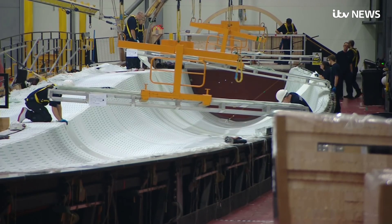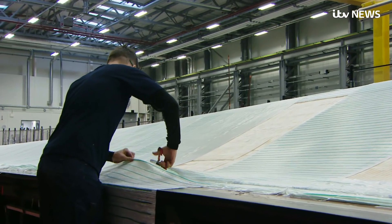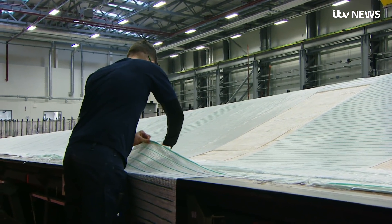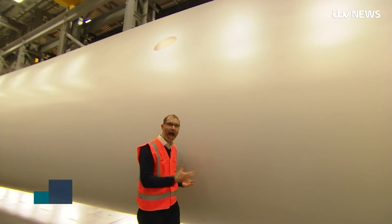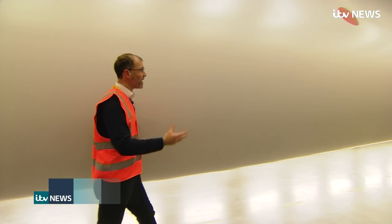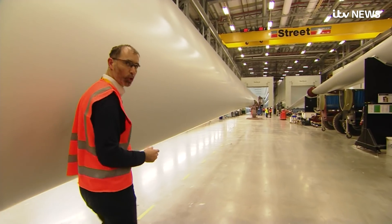And unlike nuclear, scale means the cost of wind power is coming down. This factory in Hull makes the turbine blades. Each one of these blades is 75 metres long, and they've effectively been handcrafted out of balsa wood and fibreglass. They've had to make 522 of them at this facility for the Hornsea 1 project.